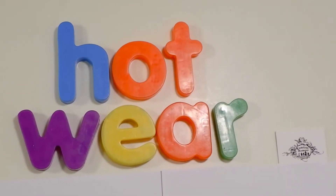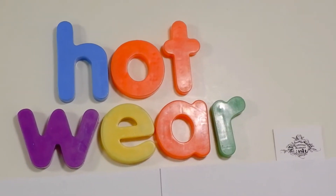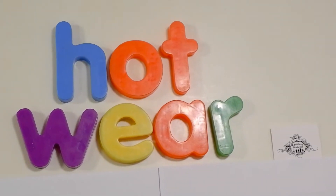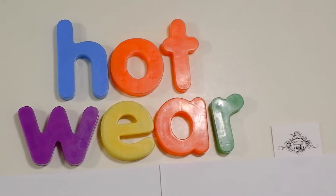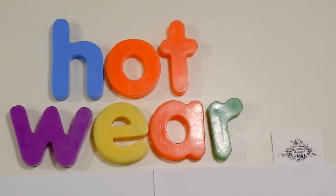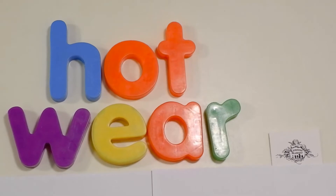Hey, let's look out the window and see what the weather's like today. What's the weather? What's the weather like today? All together, all together, what's the weather like today?